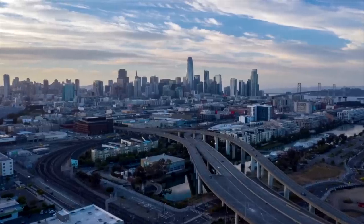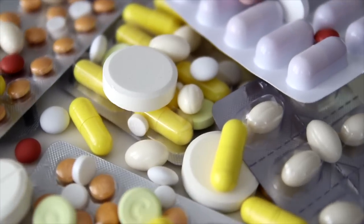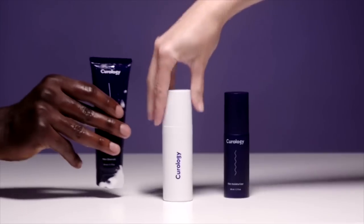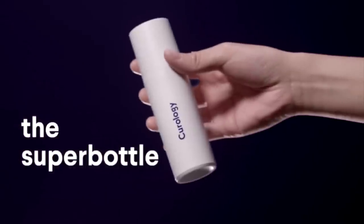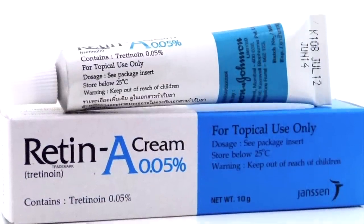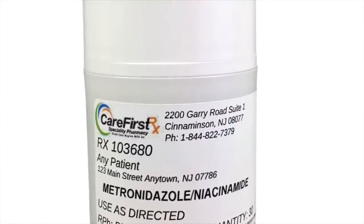We'll start with Curology because they seem to be the most popular. They do a lot of influencer marketing, and they are a company that started out of San Francisco wanting to make skincare — specifically acne care — accessible to everyone. They have a couple of different medications that they normally pull from, and each little bottle a customer gets has some blend of these medications. We're talking about things like tretinoin — that retin-A that we all know and love — and niacinamide, which is vitamin B3 and can help with pigmentation and oil control.